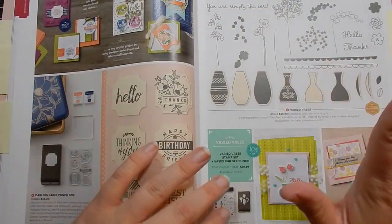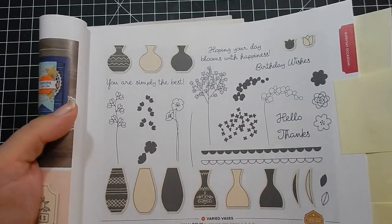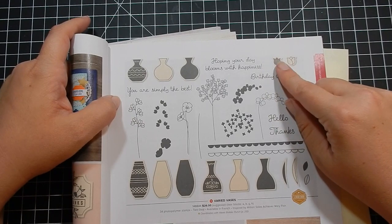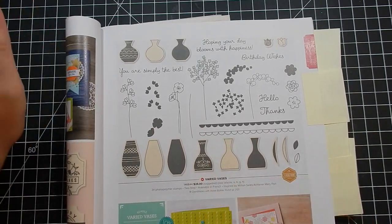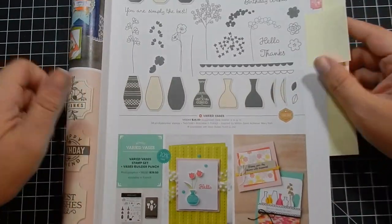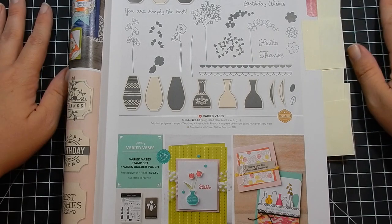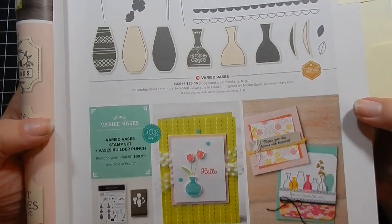This popular one — also available for demonstrator pre-order — is the Varied Vases bundle. You have all these vases and items to put in them, plus sentiments. There are actually three different vases, but they're layered. What's cool is it comes with a punch, not a die set. I like punches more than dies because they're so quick and easy — I don't have to get out my Big Shot. So it's pretty cool that it comes with the punch.